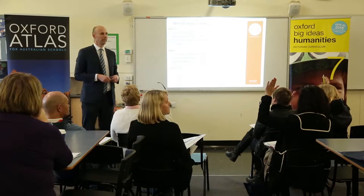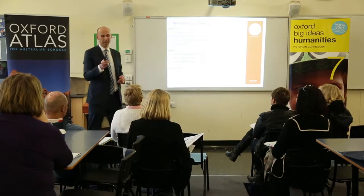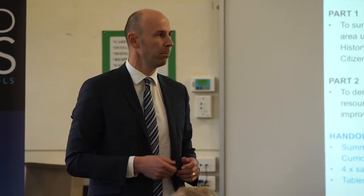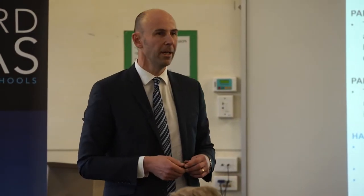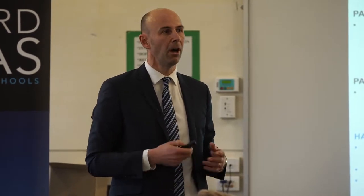Can I just see a show of hands if you're using Oxford at the moment at all? It looks like half, maybe another competitor — hopefully we can change your mind. This is not a sales pitch itself, and I hold my integrity very high, so I've done lots of research and looked at other competitors. I just feel like it's the best product that's out there at the moment.